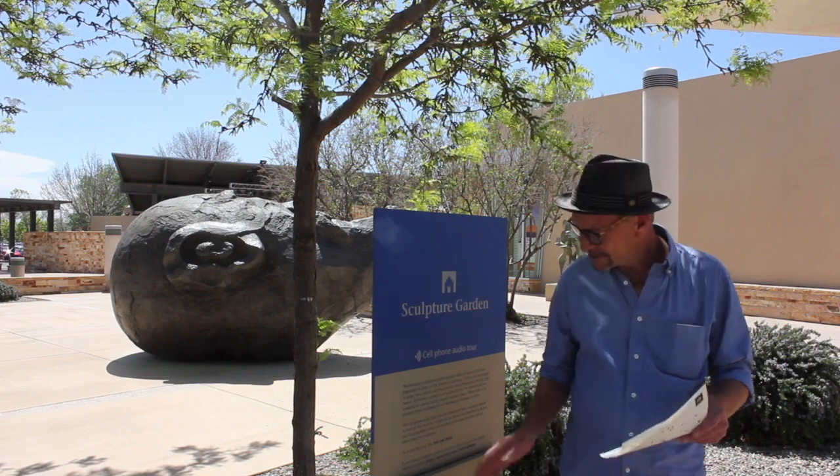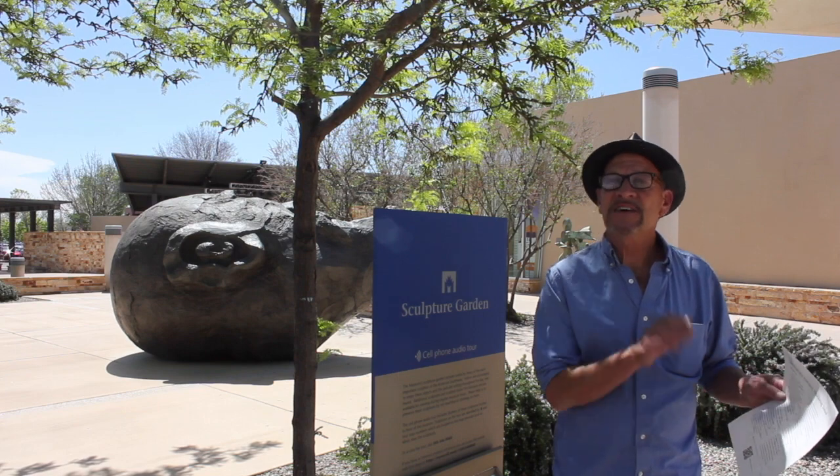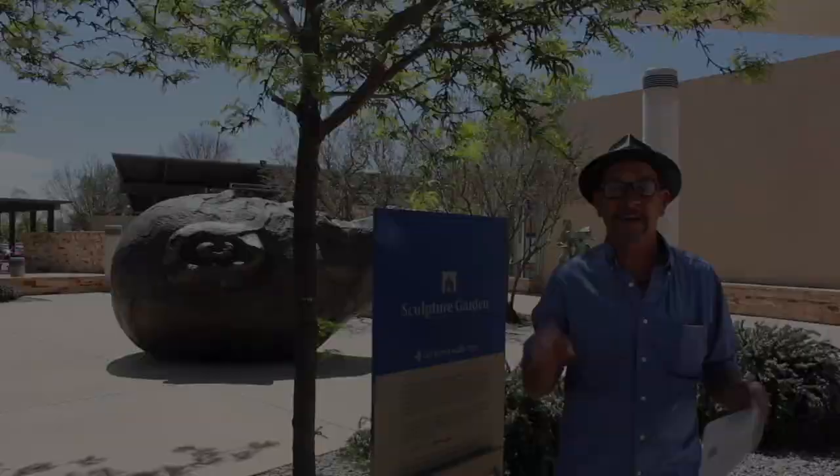When you come to the museum, stop by and get a map. This lists 65 pieces of outdoor art that are all around the museum. They're not all public art pieces, they're not all museum pieces, but together they make a collection that's really cool. Check it out.